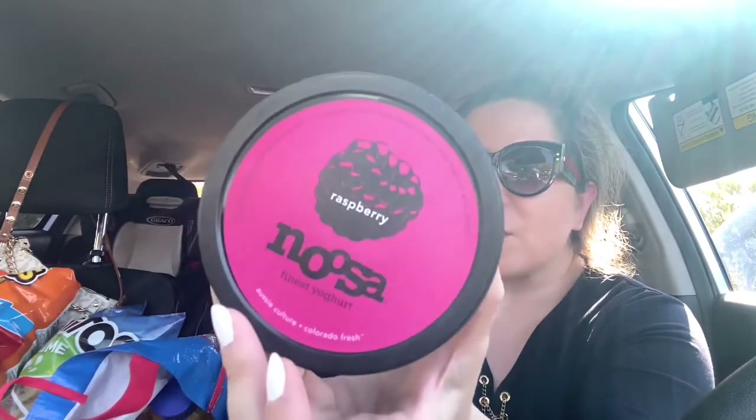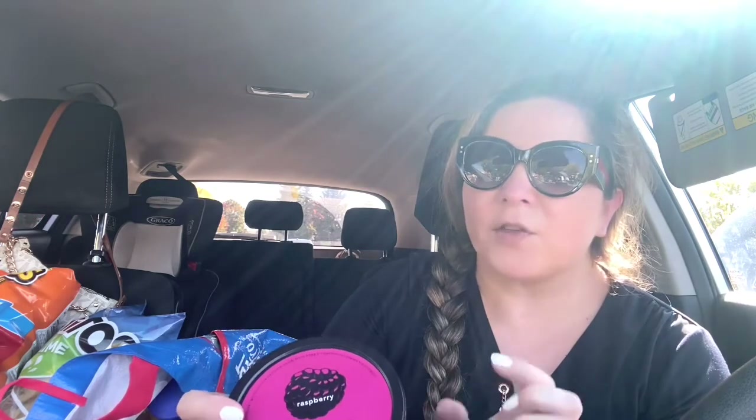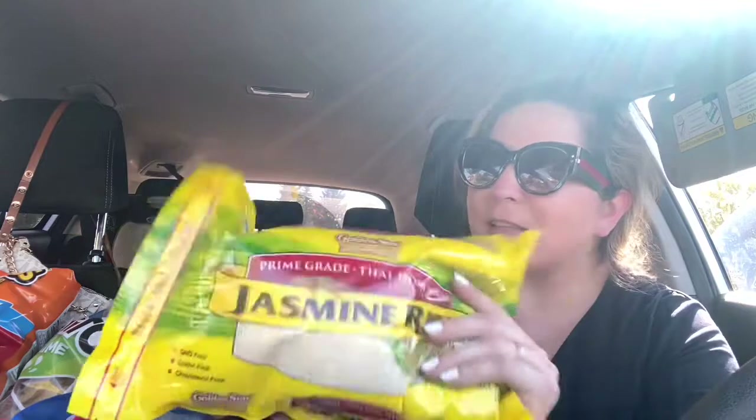I got those Nusa yogurts. Have you guys tried it? It's so so good. This is raspberry flavor and it has real raspberries on the bottom — it's so soft. It says finest yogurt. It's amazing, I love it. It has 11 grams of protein. I got two of those. If you've seen Nusa but never tried it, give it a try because you're going to love it. This is my favorite rice — jasmine rice. It's Golden Star brand in the yellow bag. This rice is so tasty, it smells so good when you're cooking it.